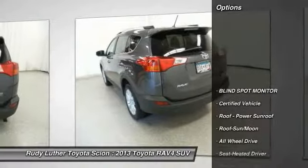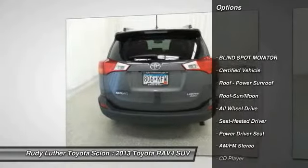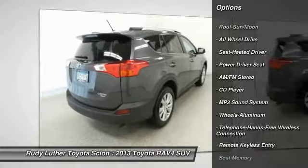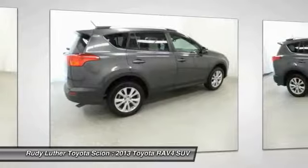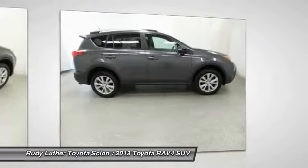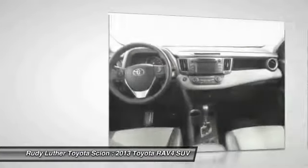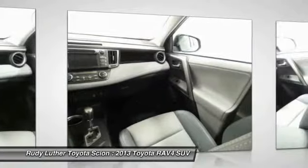Here are some of this vehicle's great options: traction control, all-wheel drive, anti-lock braking system, moonroof, Bluetooth wireless data link for hands-free phone, air conditioning, front power steering, aluminum wheels, cruise control, and rear defrost. Wouldn't you look great in this vehicle? Stop in today and see for yourself.